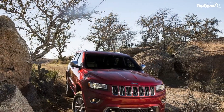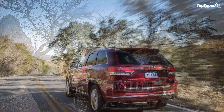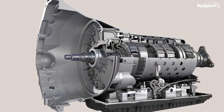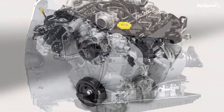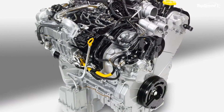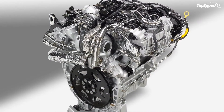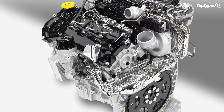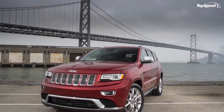For the 2014 model year, the Grand Cherokee received a new 24-valve dual-overhead cam 3.0-liter EcoDiesel V6 engine that delivers a total of 240 horsepower and 420 pound-feet of torque. With the new engine, the Grand Cherokee will deliver a fuel economy of 22 mpg in city driving and 30 mpg highway in 4x2 models.